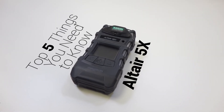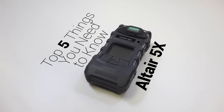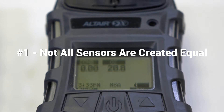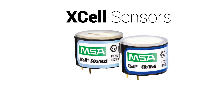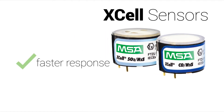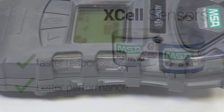In this video, we're going to share with you the top 5 things you need to know about MSA's Altair 5X. Number 1: not all sensors are created equal. A key benefit of owning and relying on the Altair 5X is the presence of MSA's tried, tested, and trusted sensors. These XL sensors provide faster responses and better performance.